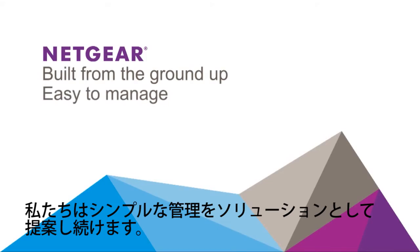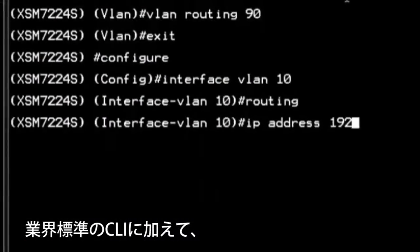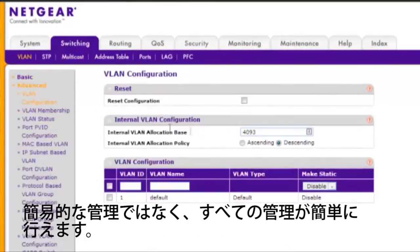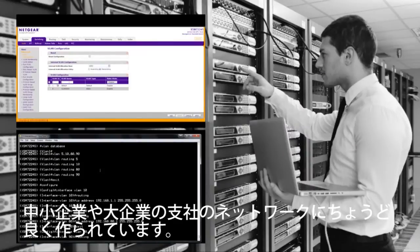We continually strive to simplify the management of our solutions. In addition to a real industry standard CLI, all our managed switches come with a fully functional web management interface, not just a dashboard, which makes us easier to use and more attractive to SMB and distributed branch enterprise companies.